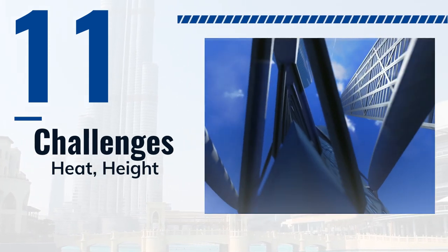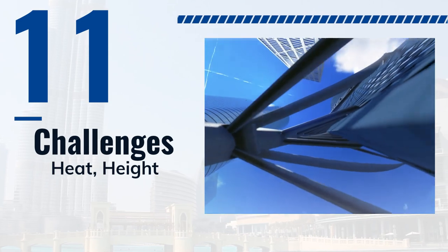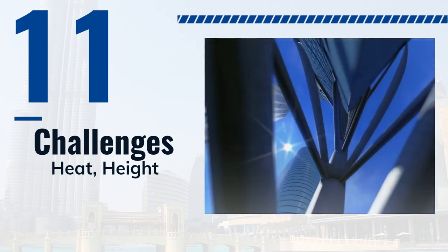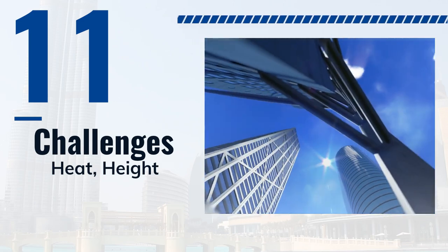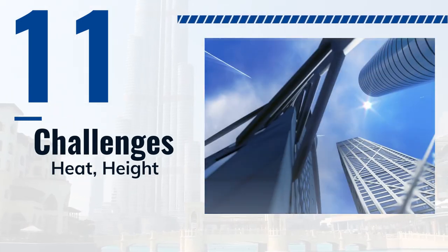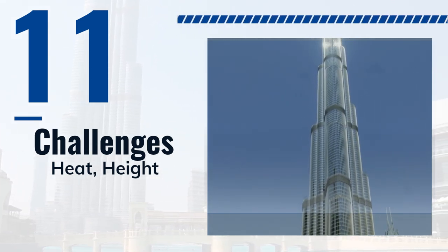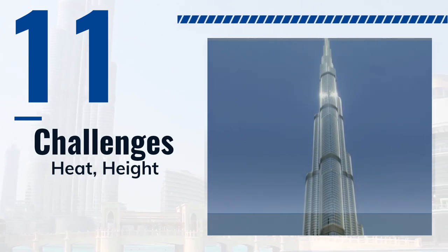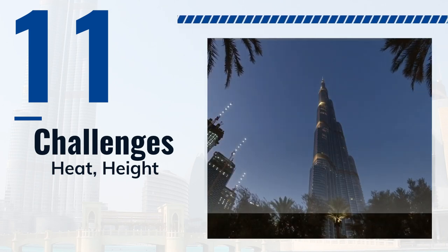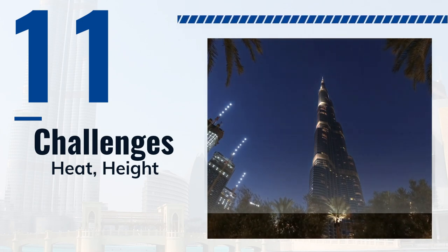The team used a unique climbing formwork system that allowed them to pour concrete for each floor while the previous one was still setting. As the tower grew taller, it became more difficult to stabilize against the wind, so the team had to develop a unique damping system. The construction team also had to overcome challenges related to the tapering shape and the intricate exterior cladding, using a combination of technology, materials, and skilled craftsmanship to achieve the desired design, creating a unique and striking building that has become a global icon.